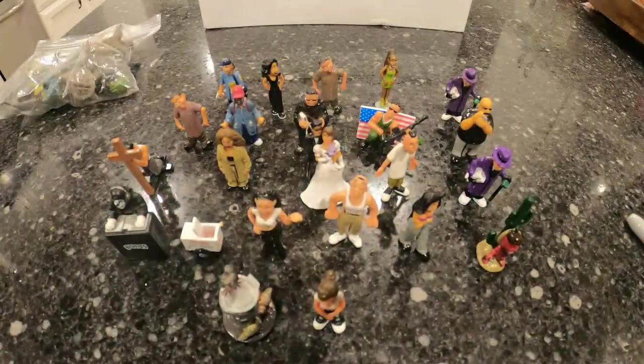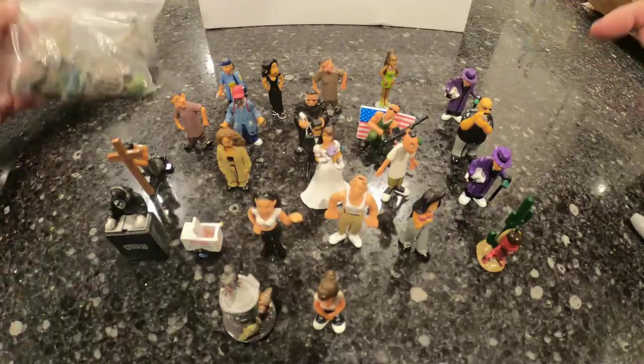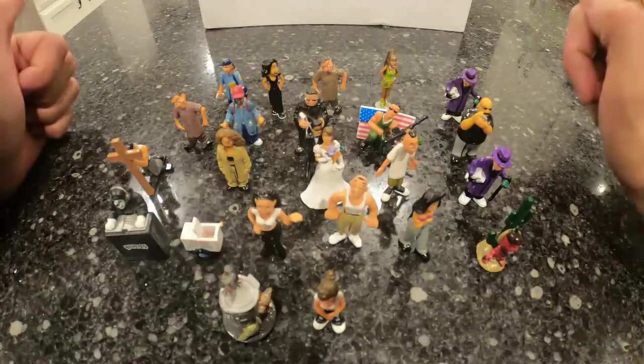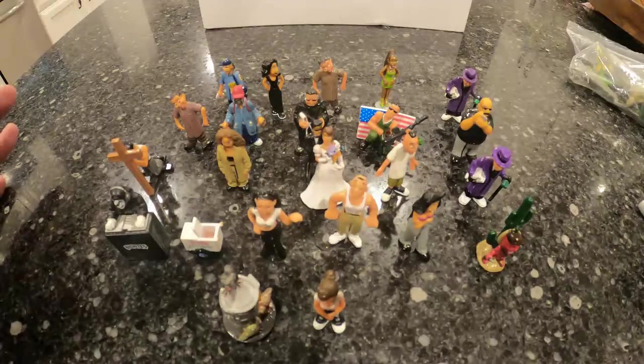Those last garage sales were a bust, but the last one I went to I found these little guys right here. These are little homies. When I was there the guy said they were Cholos, but these are actually little homies. I bought this lot — just over 20 pieces for a dollar. I also bought these turtles, which aren't worth anything.